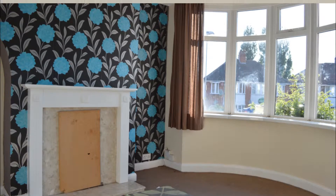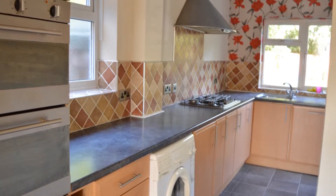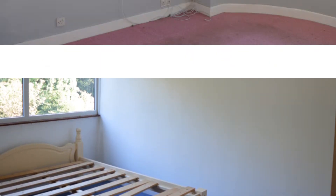Lettings and Sales are pleased to bring to the market a 3 bedroom semi-detached property on Rayford Road in Erdington. The property does require some slight cosmetic work but has all the things you will need in order to move in, including a brand new kitchen and bathroom.